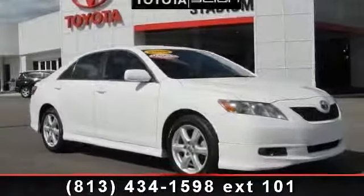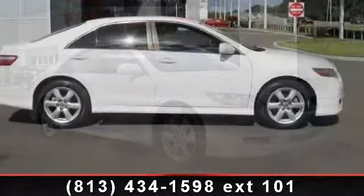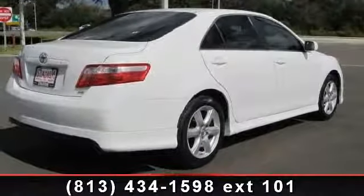Presenting the 2009 Toyota Camry SE. This may be the set of wheels you've been looking for. This vehicle comes with a reliable 4-cylinder engine, connected to a smooth shifting automatic transmission.